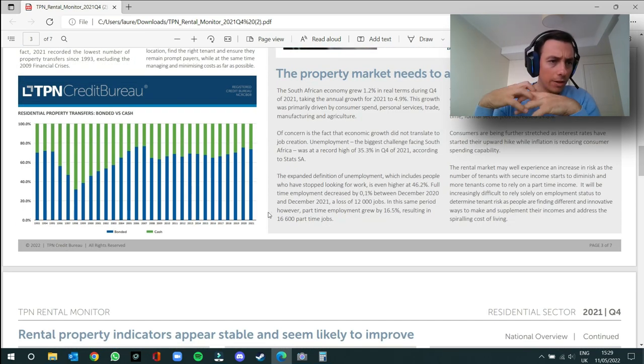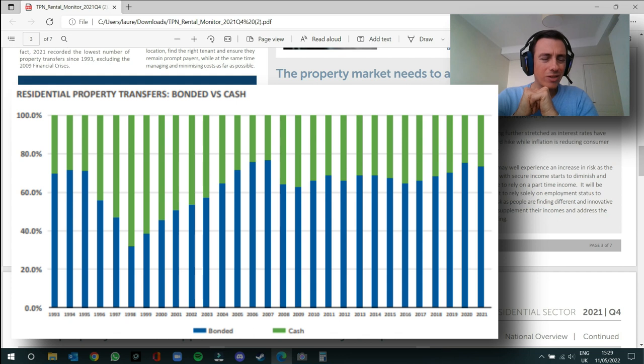This graph shows the rate of bonded versus cash property purchases over the last 30 years. Around 70–75% of properties are purchased with a bond, and the remaining 30–35% are purchased with cash. That's what the stats are showing for the end of 2021.